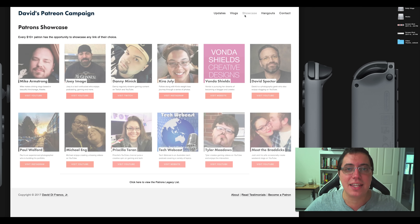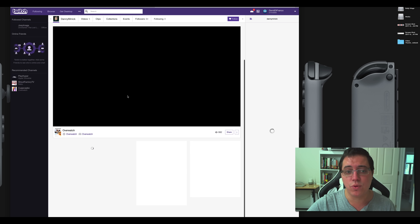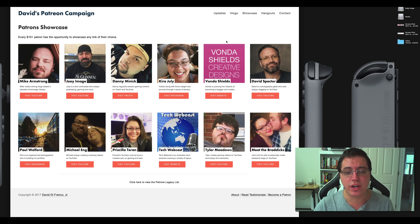The showcase is a completely new page for my patrons who pledge at least $10 a month. This is their way of getting just a little additional exposure for their YouTube channel, Twitch, their website, Instagram, whatever. And as you can see, it's a lot more constrained — more content in less space. So let's go to Danny Minnick's Twitch — DannyStreams.com, auto-forwarded to twitch.tv/DannyMinnick. You can watch Danny's Overwatch streams right there. And Mike Armstrong — let's go to his YouTube. You can watch his vlogs right there. The showcase was completely redesigned and I'm quite proud of it.